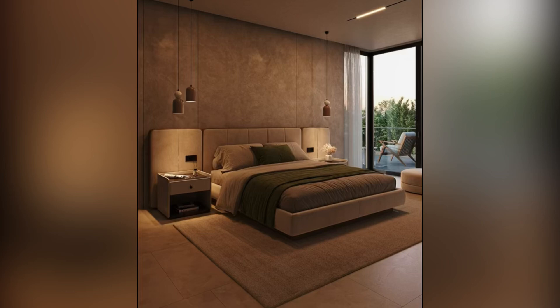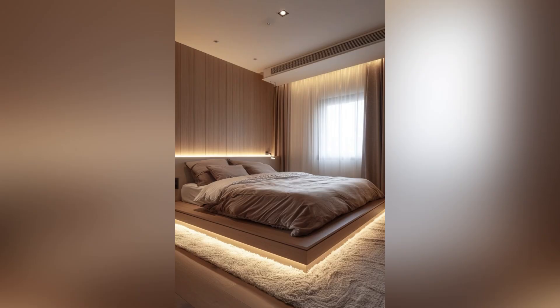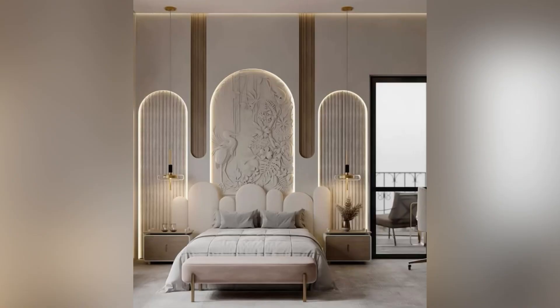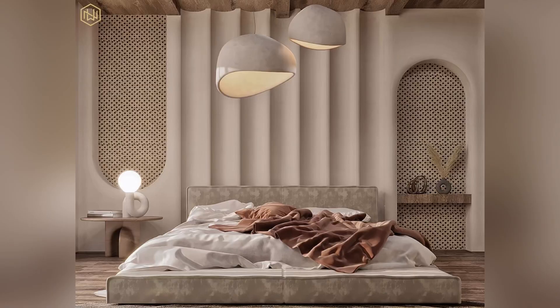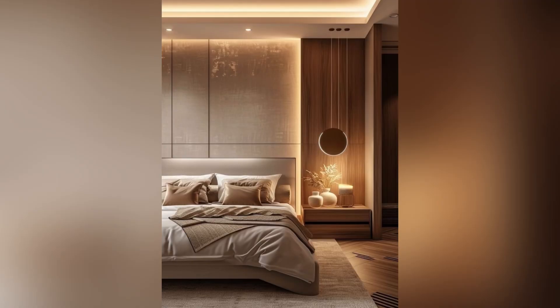Opt for a large bed with a dramatic headboard complemented by oversized bedside tables and a plush bench at the foot of the bed. Also add some mirrored elements — mirrors reflect light and make the space feel larger.